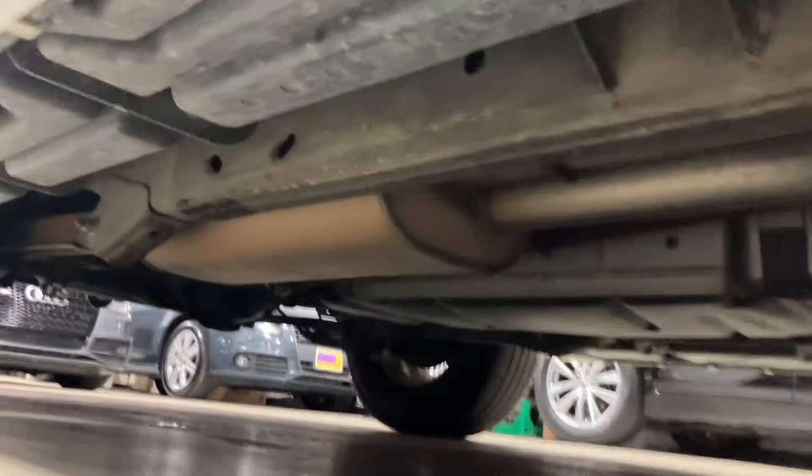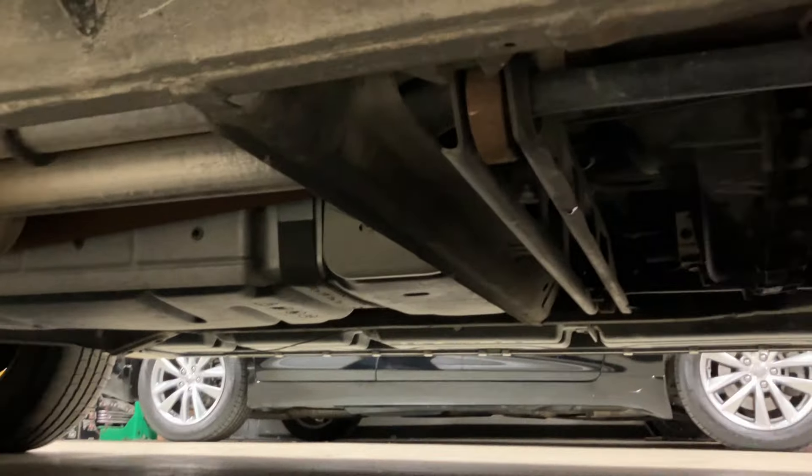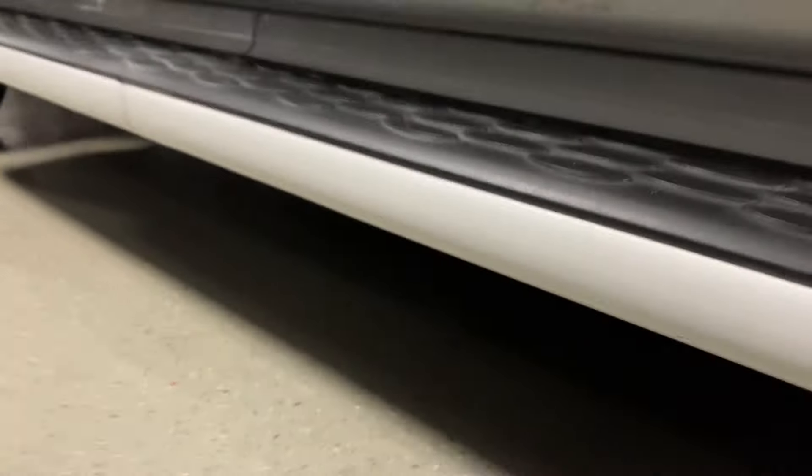Let me show you the underside. This thing is about as rust-free as they come for a 2005 — it is super clean. Obviously if you got under it on a hoist you could pick out a speck of surface rust somewhere, but this thing is clean. Same with the rockers — no rust or anything on the rocker panels.